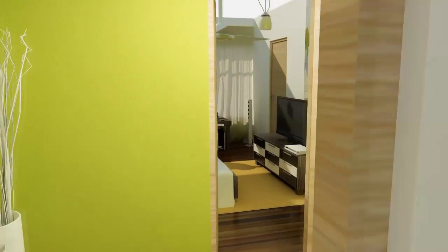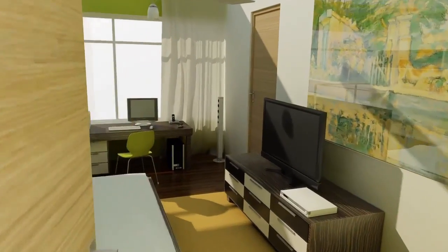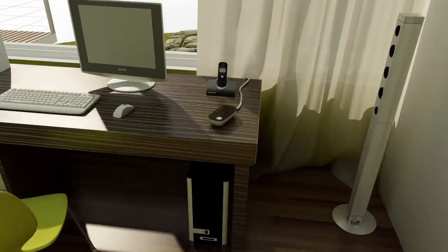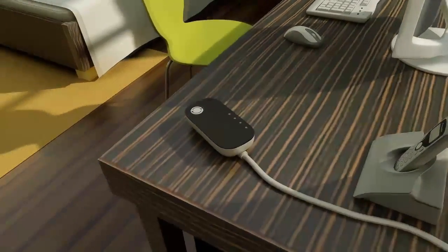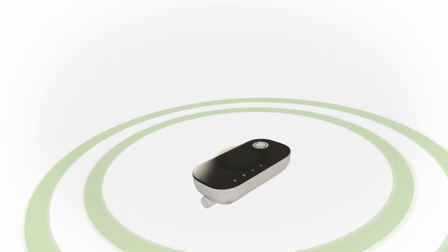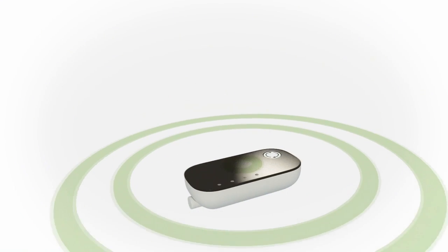GreenWave's solution starts with a smart gateway that connects to the smart meter and the internet. This smart gateway brings together various technologies such as Z-Wave and ZigBee into a standard TCP/IP based network solution.